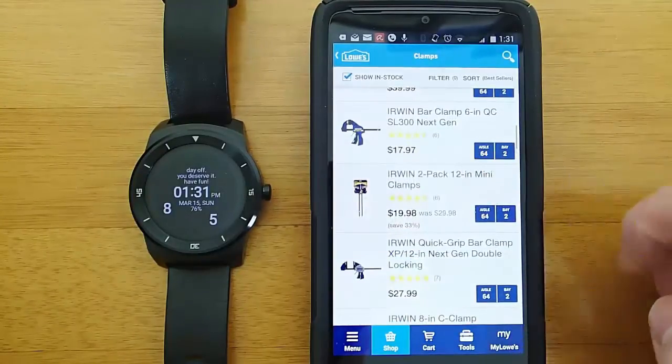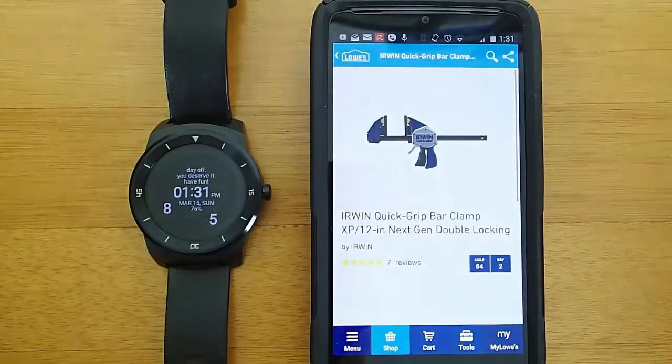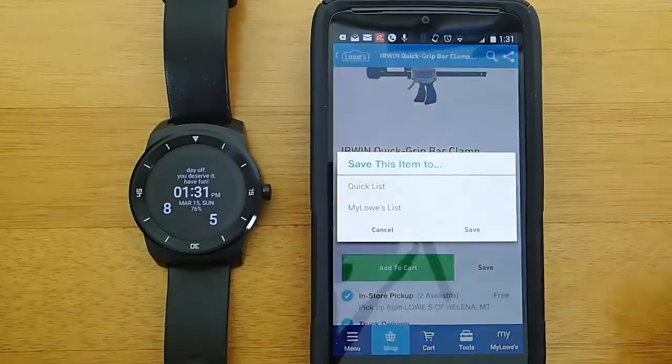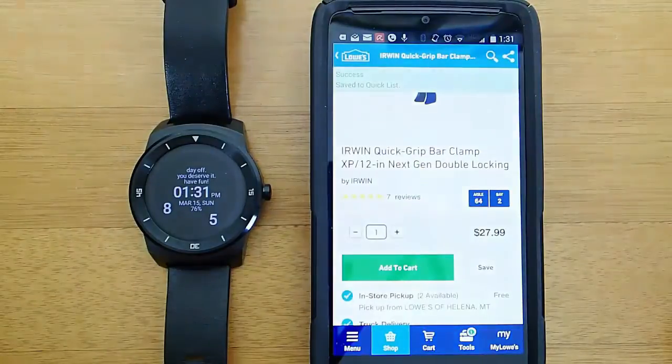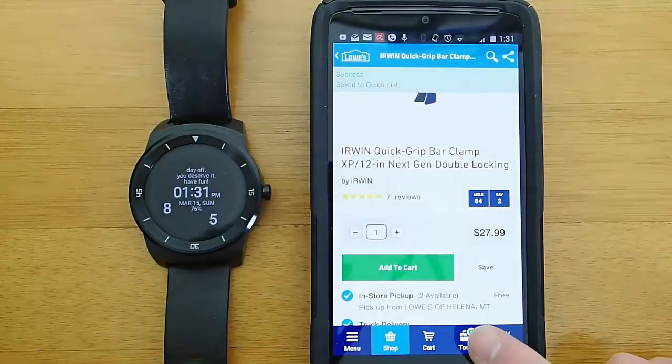Once you find an item that you want to add to your list, you click on it and it will bring you into the full page description. Then you go ahead and hit Save, then hit Quick List and save it again. That will save it to your quick list, which will also show up on your watch.